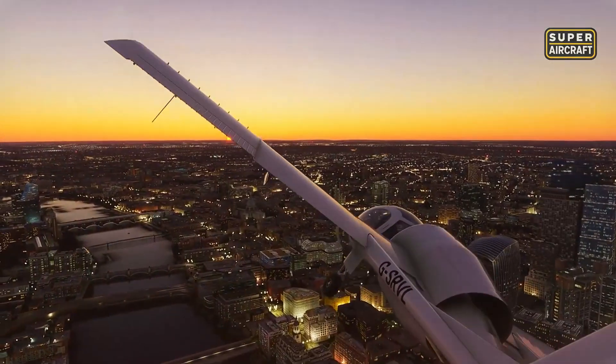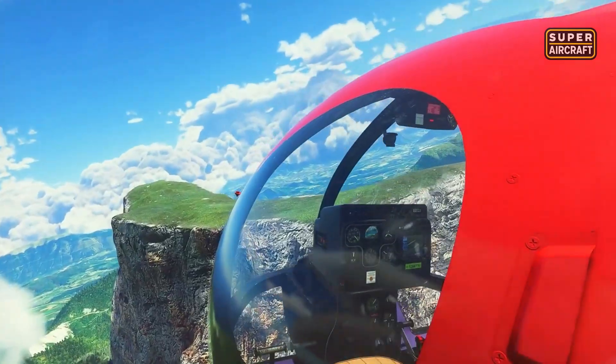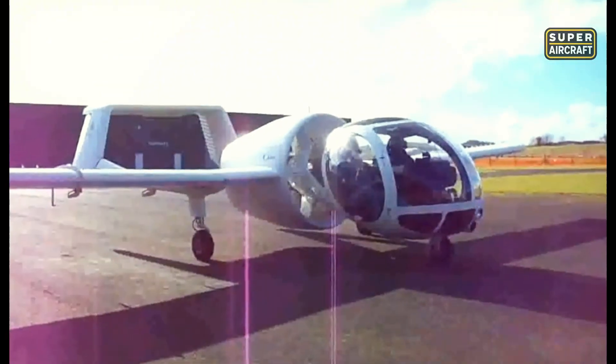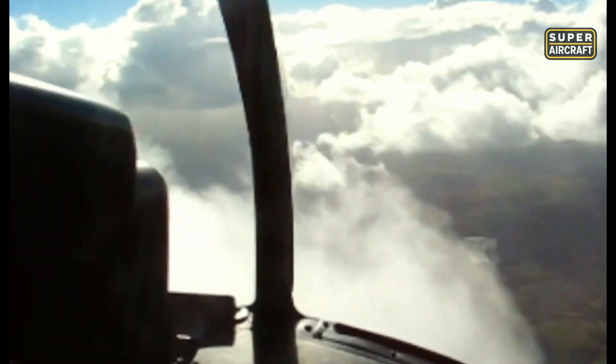Still, challenges held it back. High production costs limited sales, and a few accidents hurt its reputation. Operators stressed it demanded specific training to master its slow, stable handling. That discouraged buyers seeking simplicity, but enthusiasts loved its distinctive flying bubble look. The Optica proved that an aircraft could be considered strange, even bizarre, yet remained completely functional and useful in specialized missions where few others could compete.